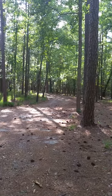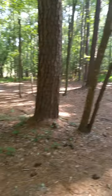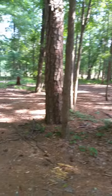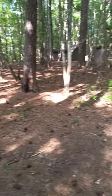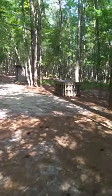What you're looking at now is where you actually drive in. There is this kind of circular area where you park, and then here is the actual campsite.